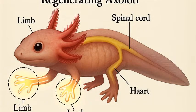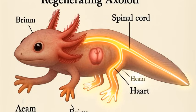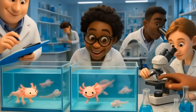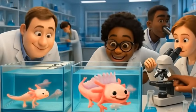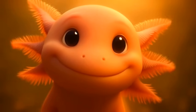But it doesn't stop there. Researchers have documented axolotls regenerating not just limbs, but also spinal cords, pieces of their heart, and even parts of their brain. It's the kind of healing superpower usually reserved for comic books, and scientists are intensely curious about how it all works. The hope? That unlocking the axolotl's secrets could one day revolutionize medicine for humans.